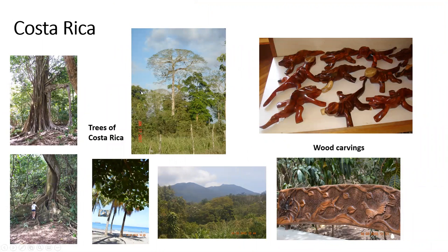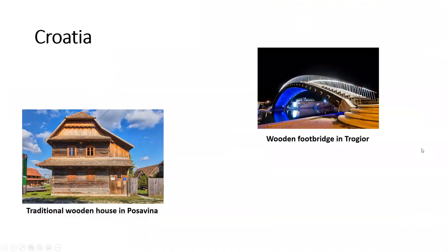Costa Rica. These are pictures of trees in Costa Rica that I was sent, and also some wood carvings. A traditional house in Pozovina and a wooden footbridge.